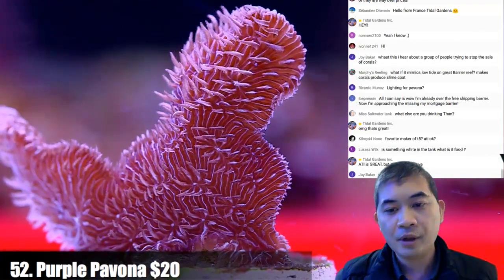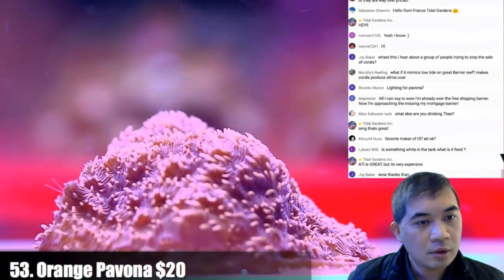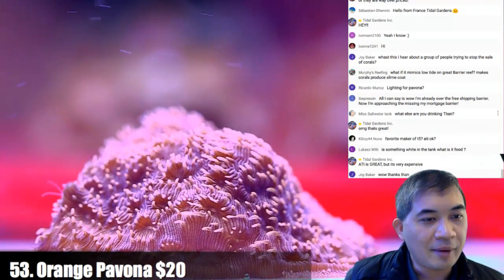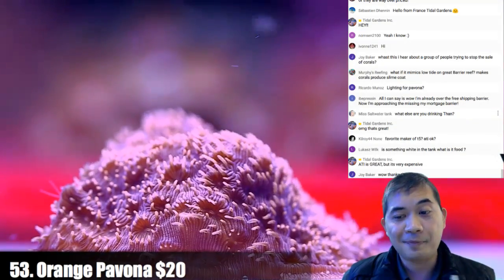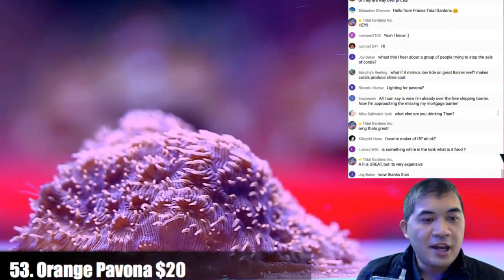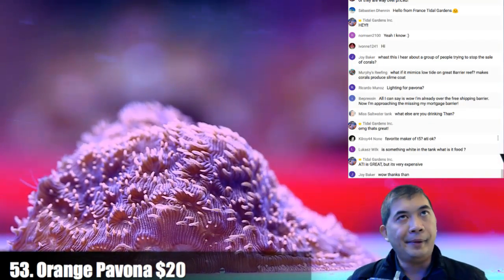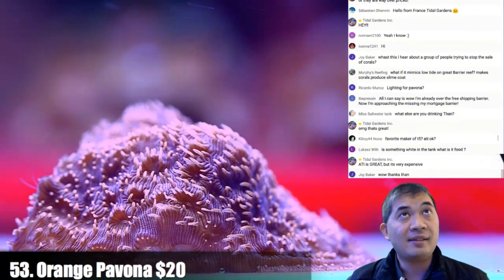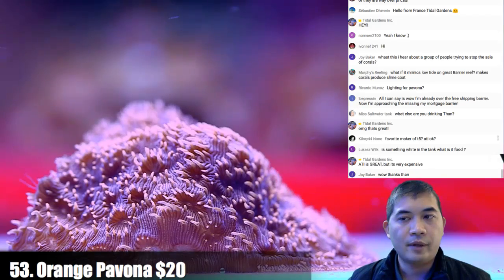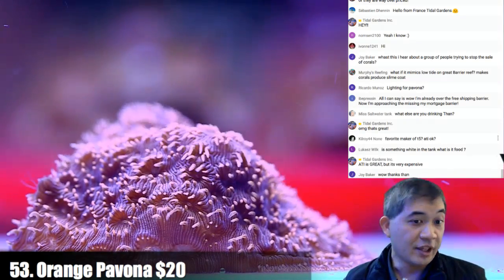I'm drinking water now in my fake Yeti. Number 53 — I'm already over the free shipping barrier, approaching the missing my mortgage barrier. Favorite maker of T5? ATI. My two favorite ATI bulbs are blue plus and coral plus, and a third choice would be actinic — not the most attractive looking, but it does the most.